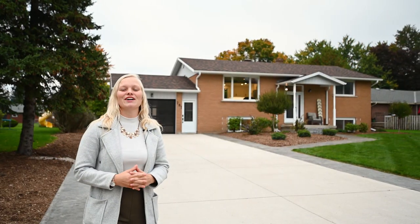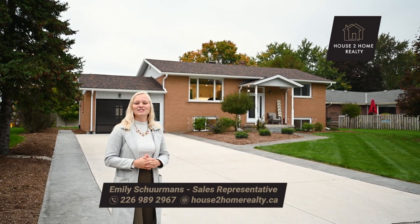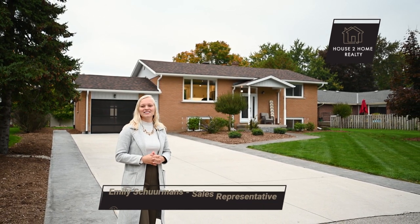I know you're going to love this home just as much as I do, so don't wait to check it out. Thank you for tagging along on our tour, and I'll see you soon. Bye.